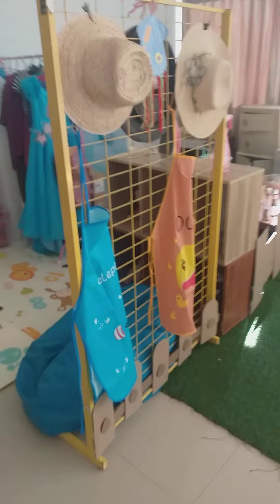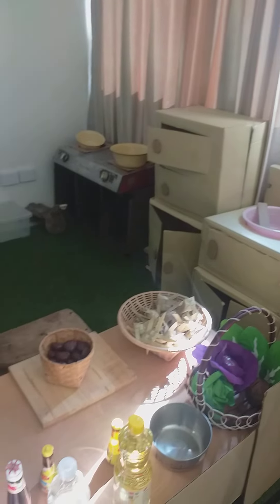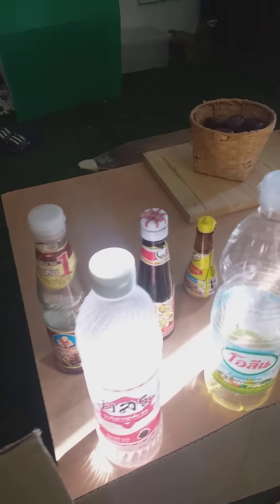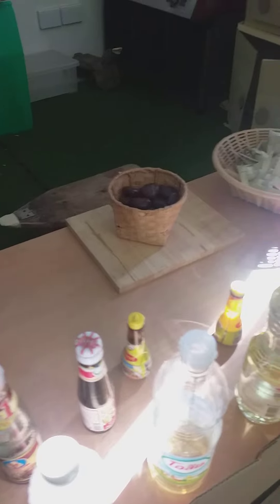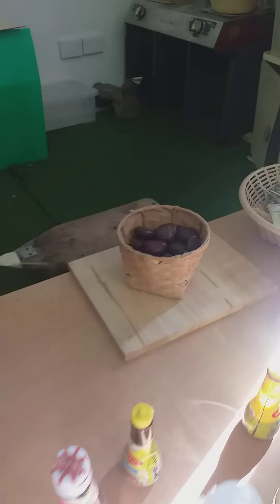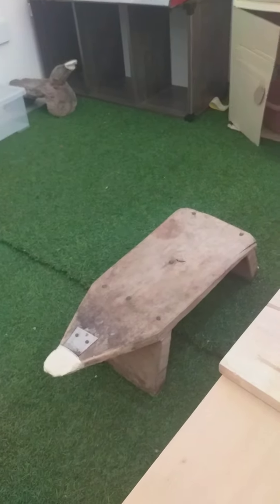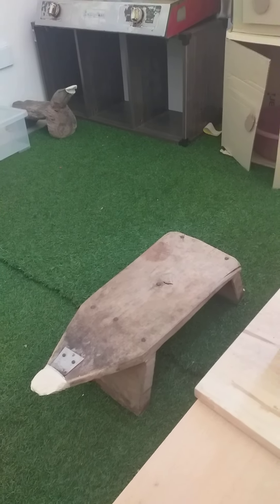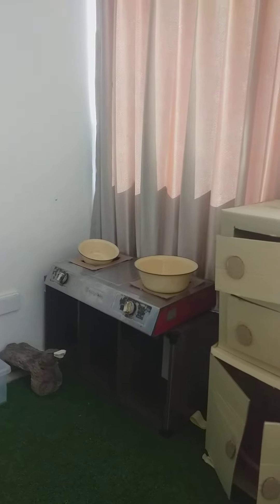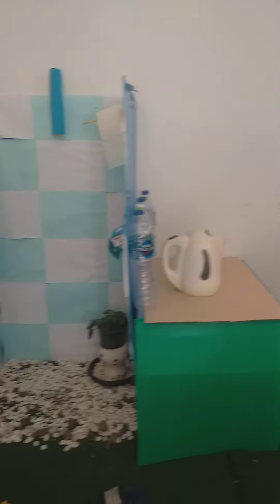Kids can actually dress up the way they want. There's also a kitchen section where the kids can pretend cooking with real ingredients like oil, vinegar, soy sauce, and oyster sauce. There's also a coconut shredder, a DIY sink, a DIY cupboard, an old gas stove, a kettle — so cute!